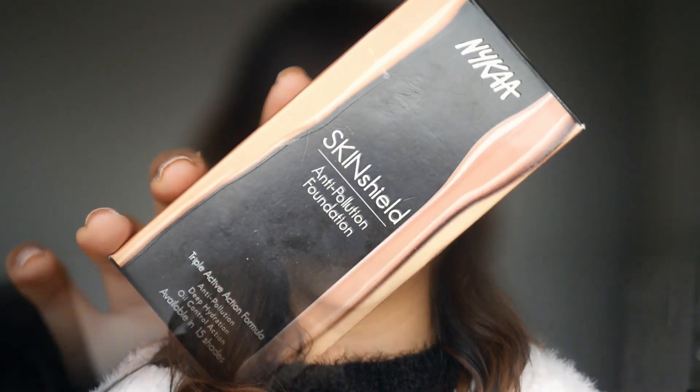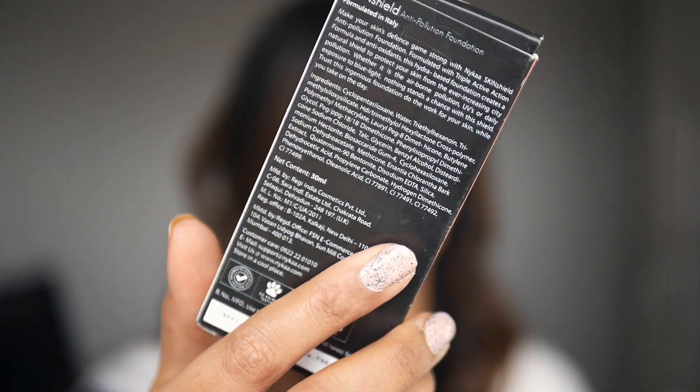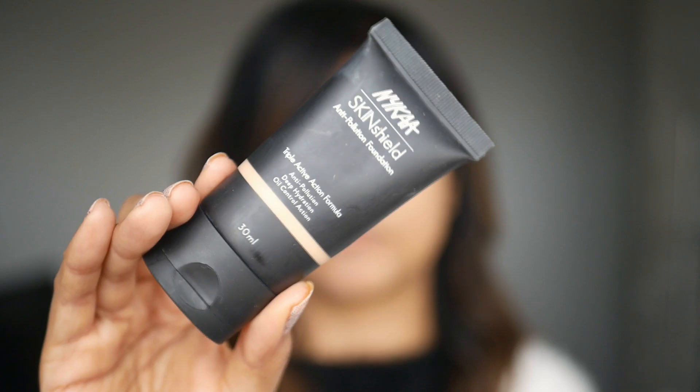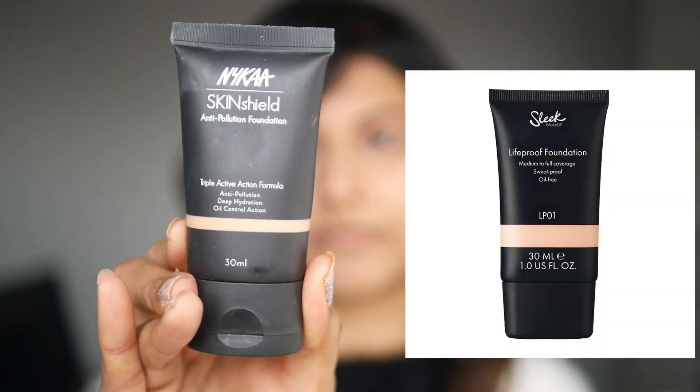It's paraben-free and not tested on animals, which is brilliant about Nykaa products. You get about 30ml of this, and it's priced at 799 rupees, which is pretty steep for a college-going student. This is what the inside packaging looks like — it comes in a tube. As soon as I saw this launch I thought, oh my god, this is exactly what the Sleek Life Proof Foundation looks like. It's a ditto packaging.